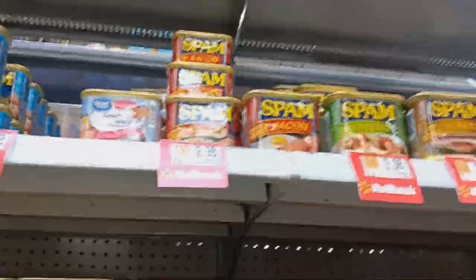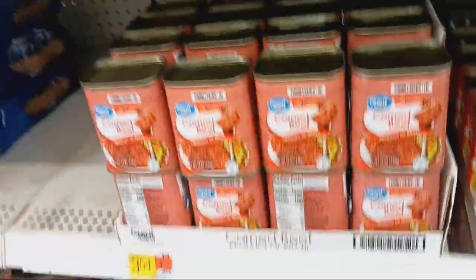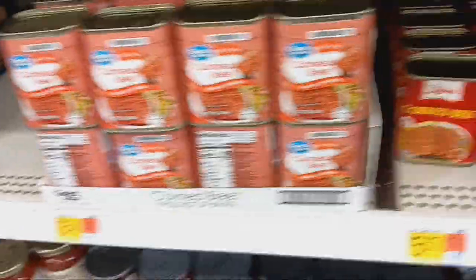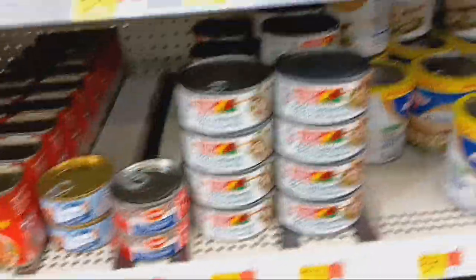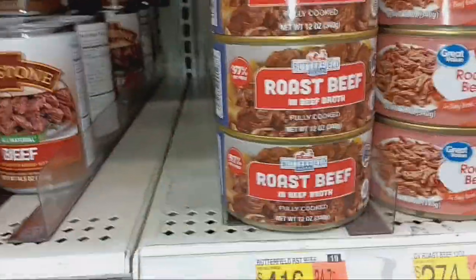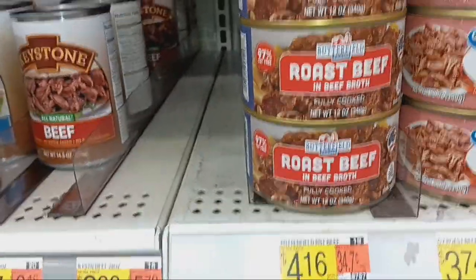They still have Spam for $2.98 and it's not under lock and key. Plenty of the chicken too. Keystone corned beef — $3.54 for the Great Value and $5.67 for Libby's. Diced ham is $1.52. There's also a new one I've never seen before at $4.16 — it's Butterfields. But looking pretty good on canned meats today, which is good because I like putting canned meat on my pantry shelf.